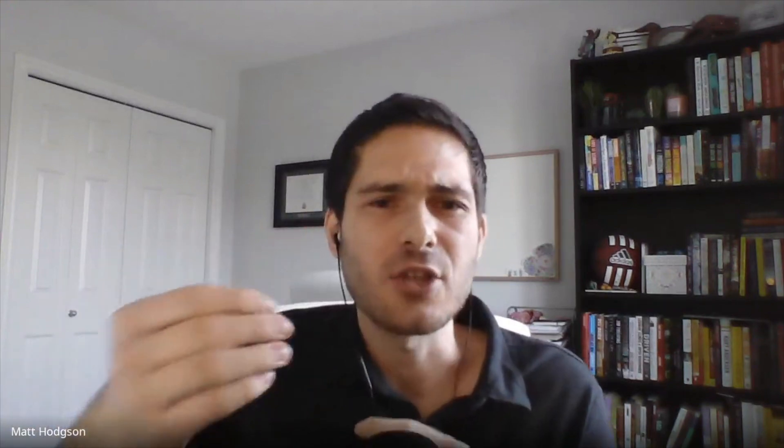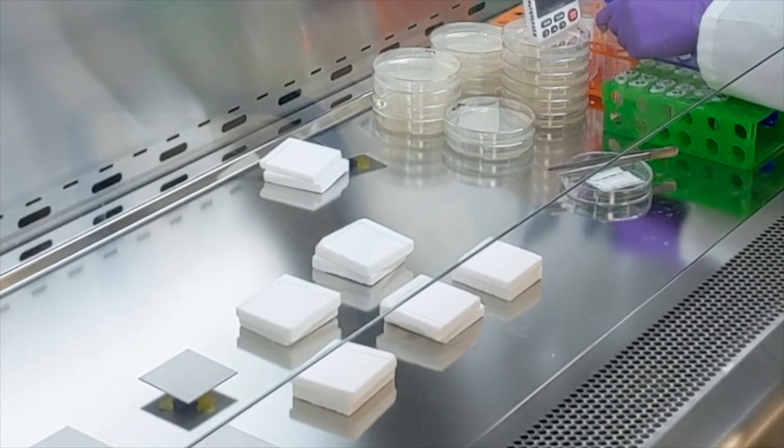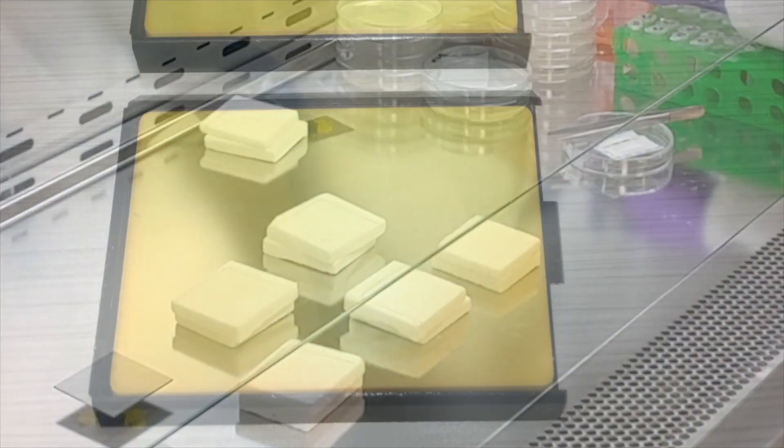This is simply regular table salt. We transform the properties by compressing it, and it becomes this hard, smooth, ceramic-like surface that's really durable and versatile and can be applied to commonly touched surfaces like touch plates and other similar fixtures.